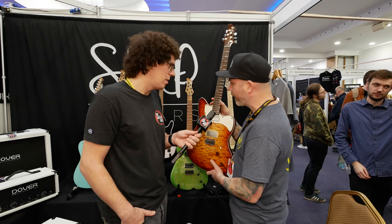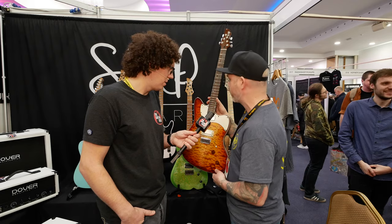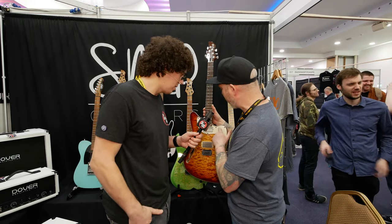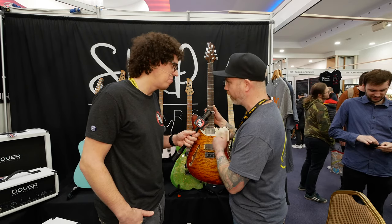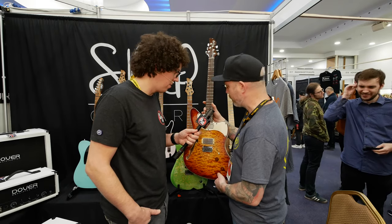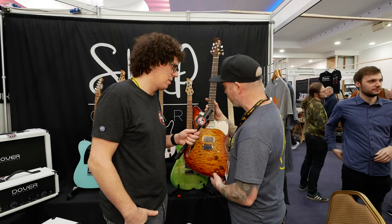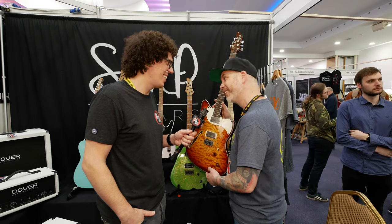It's super, super versatile — you can even get a kind of Strat quack in position three. I'm really digging the pickguard on this. I love the way it follows the contours. With the pickguard, 50% of the design is done for you — just follow the body shape. And then I just did an S because it's SMP. It wasn't really that thought out — I was like, oh, I'll do an S and follow the body shape, and then I was like, well actually, that works. So that's how that came about.